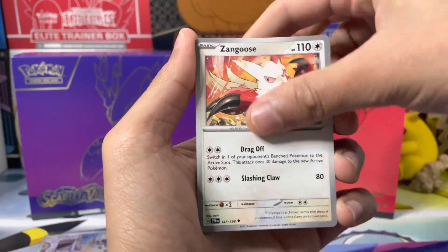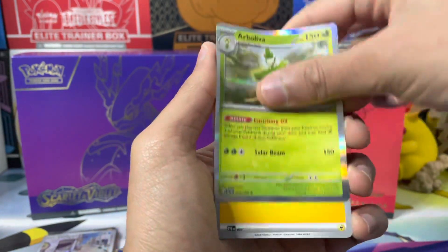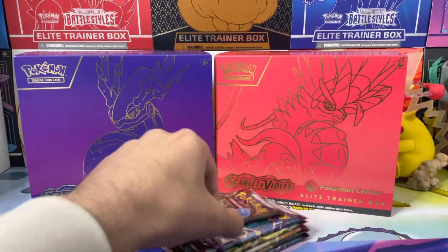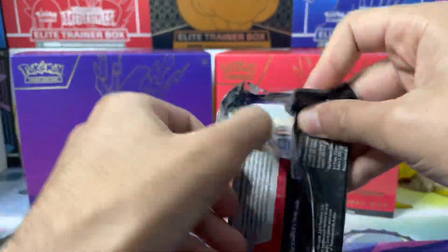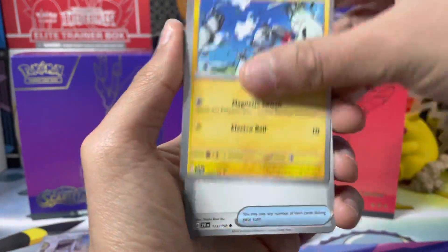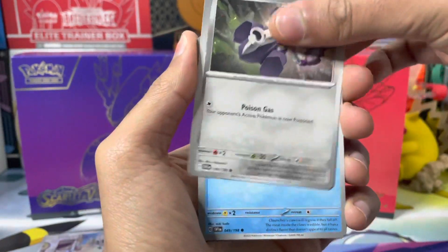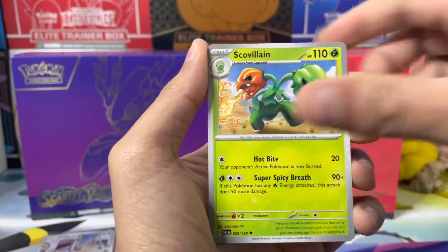They're still in stock as well, so just head over and go get one. I do know from experience purchasing exclusive Pokemon Center elite trainer boxes that once they're gone, they're gone — because they are exclusive, so there is a very limited supply.